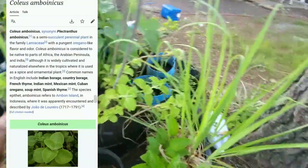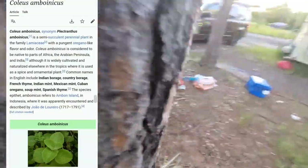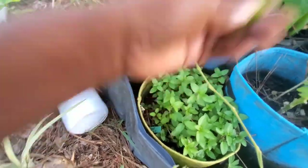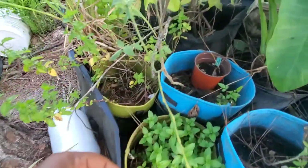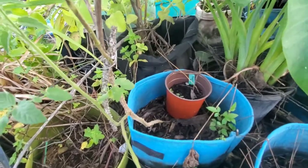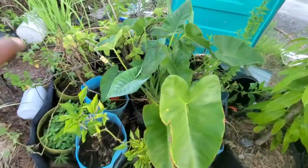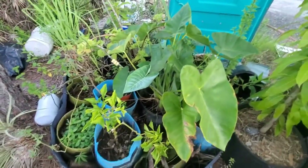Holy basil, I think. This is peppermint — smells so good. That's peppermint over there too. We have a lot of things potted, not in the ground yet.